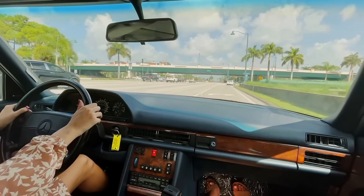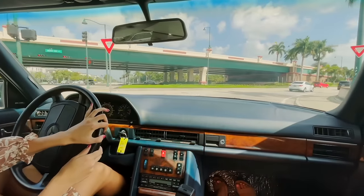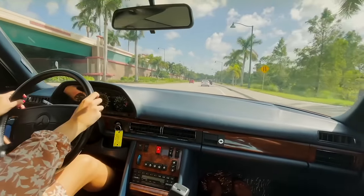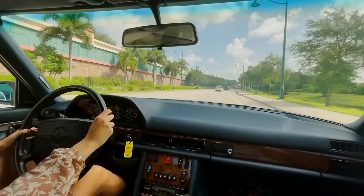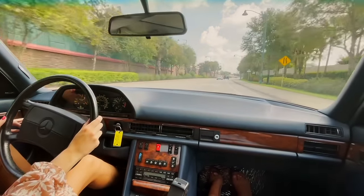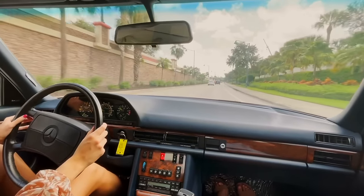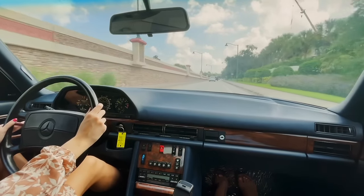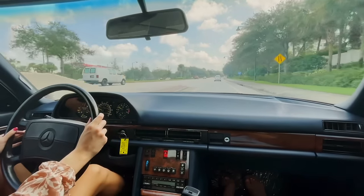This feels more like a cruiser than anything — it has the capability to go fast but it just feels like a cruiser. You feel how solid it is when you shut the doors and as you're driving. You're almost one with the road. It feels like newer cars are still German-made, but this is truly German-made.